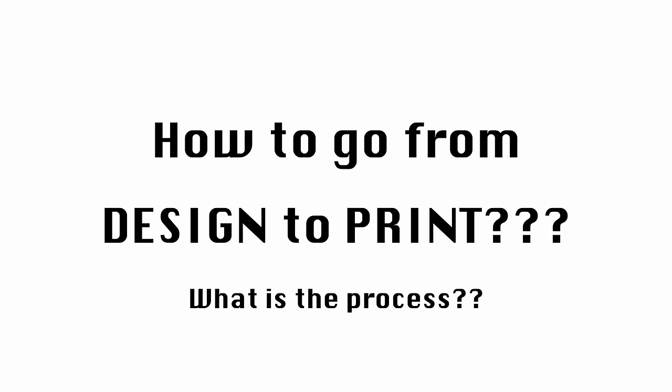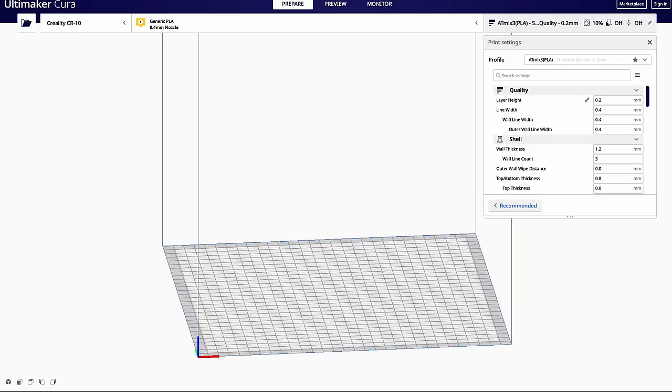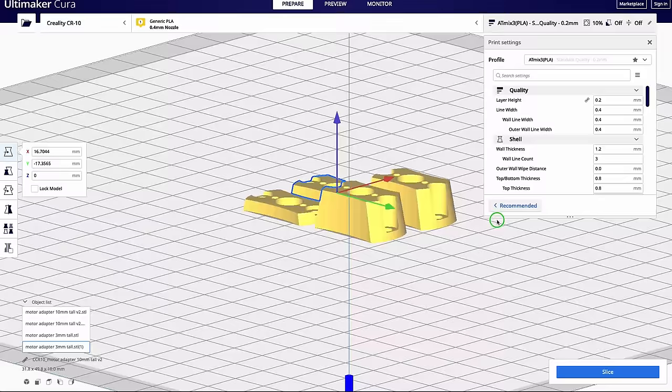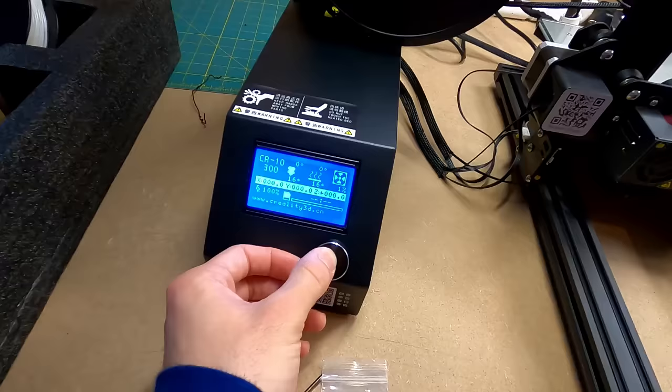How do you design 3D prints? You get an idea, then use CAD modeling software to build a three-dimensional model. You export it as a .STL file, import that into a slicer, then export from the slicer as a .gcode file. You put that gcode file on an SD card, insert it into your 3D printer, go into the settings menu, select 'print from SD card,' choose the file, and it just prints — like magic.